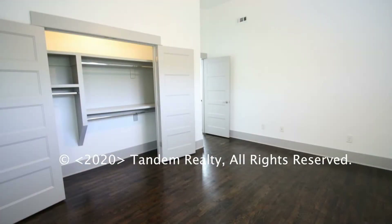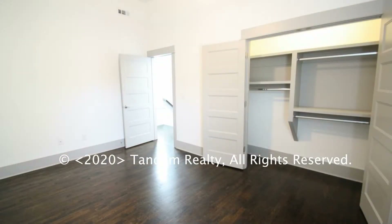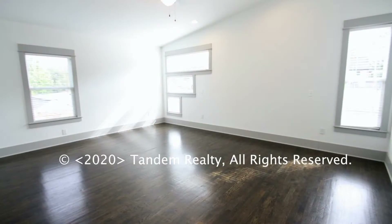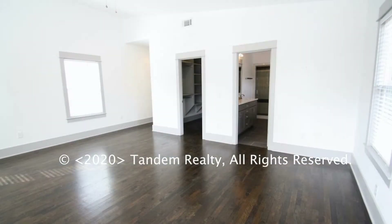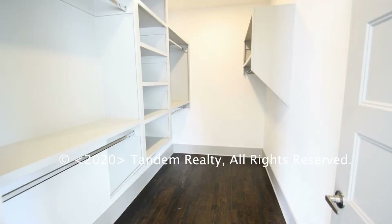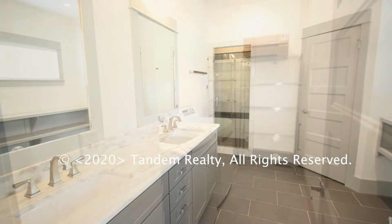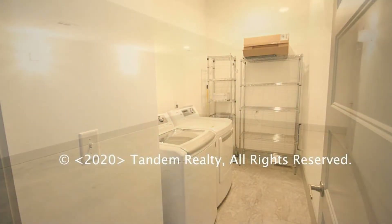All of the bedrooms are ample in size and have custom built-in closets. The master suite boasts a walk-in closet and private bathroom. Another feature of this cozy home is a laundry area with a washer and dryer.